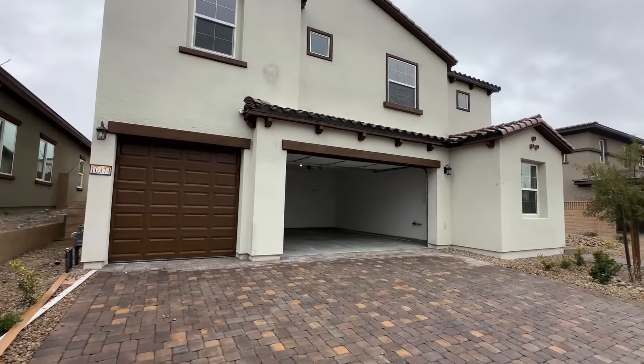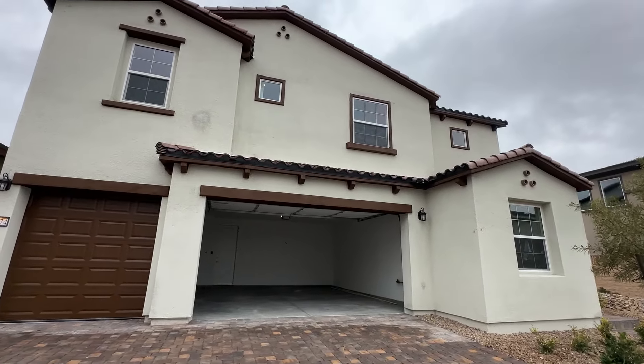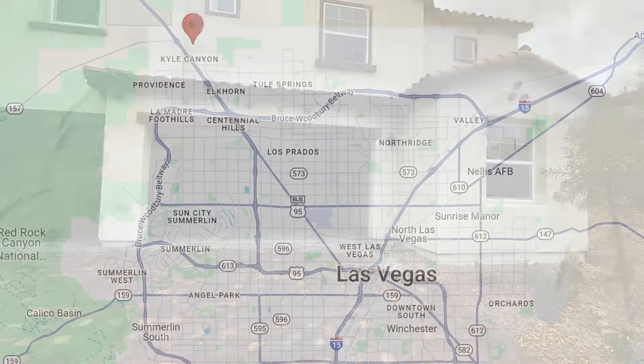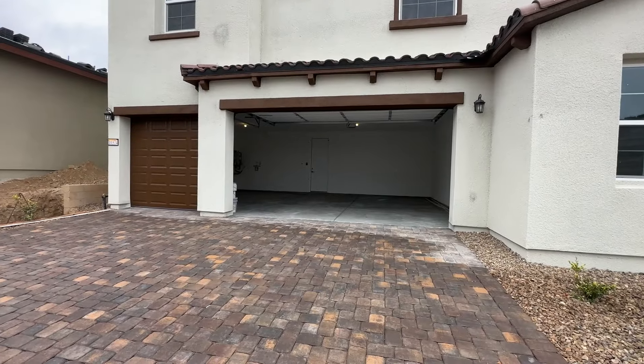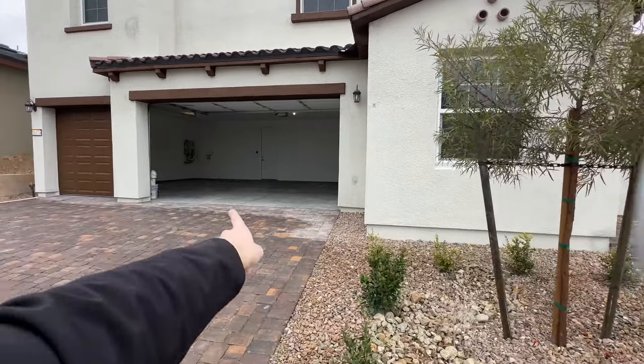We have five bedrooms, of which four bedrooms are upstairs with a huge loft, and then a nice bedroom downstairs with a bathroom nearby — we'll talk about that in a second. We have a three-car garage, which is nice to see on a two-story, and tankless water heaters in the garage.